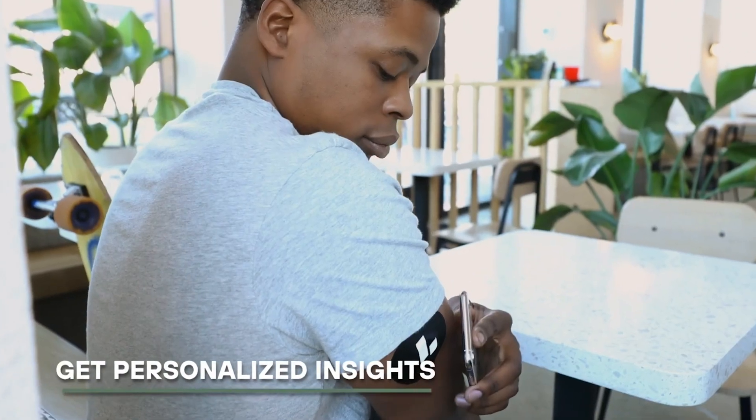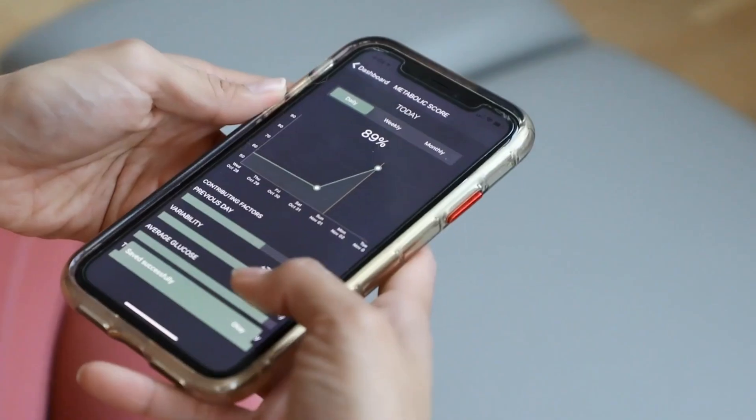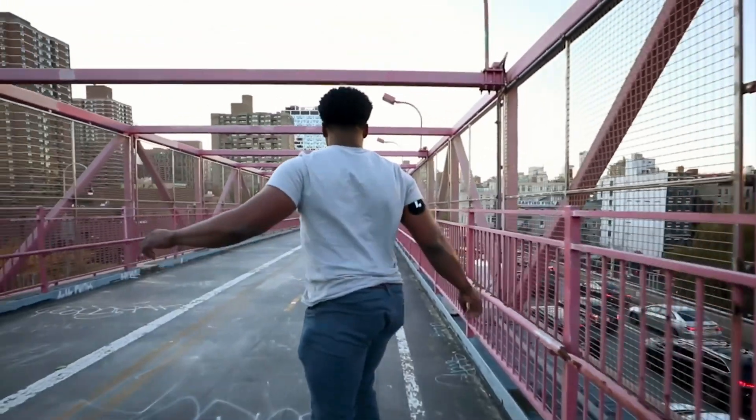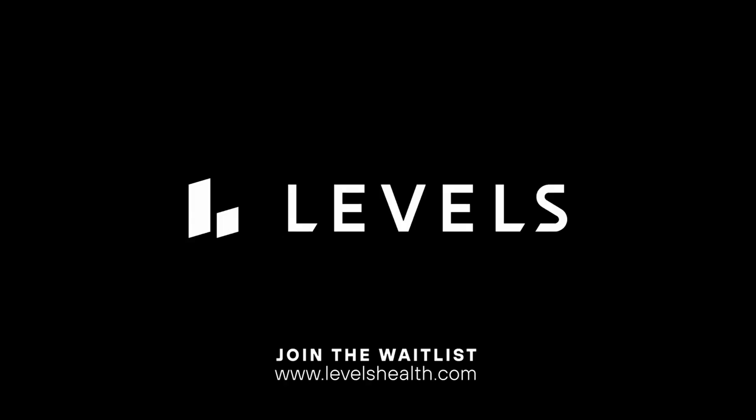The reason I think this app is so effective and refined is because they didn't rush getting it out to the public. Levels spent the last two and a half years fine-tuning every minute detail behind this closed beta program so that they could develop the most robust CGM platform on the market — one they could ultimately learn from and then optimize for the masses.